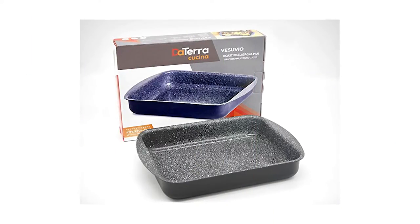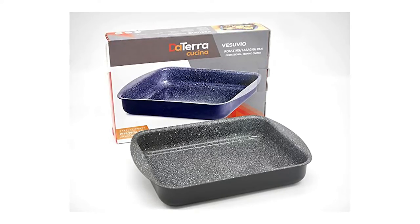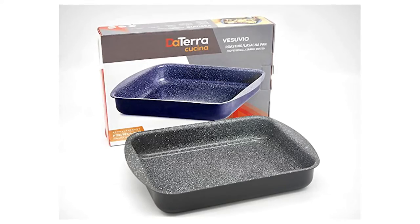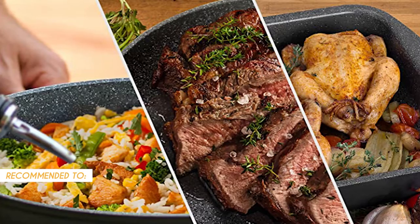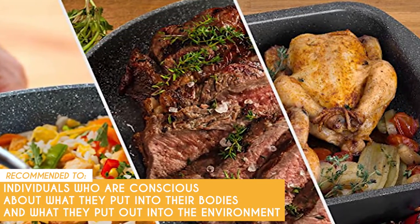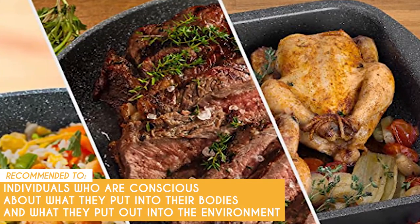As for downsides, it is technically just a lasagna pan, so there is no included lid or rack for additional cooking applications. Nevertheless, it delivers great performance and is quite sturdy. The TrustedShoppingGuy team recommends this to individuals who are conscious about what they put into their bodies and what they put out into the environment. This eco-friendly kitchen item will definitely fit their lifestyles.